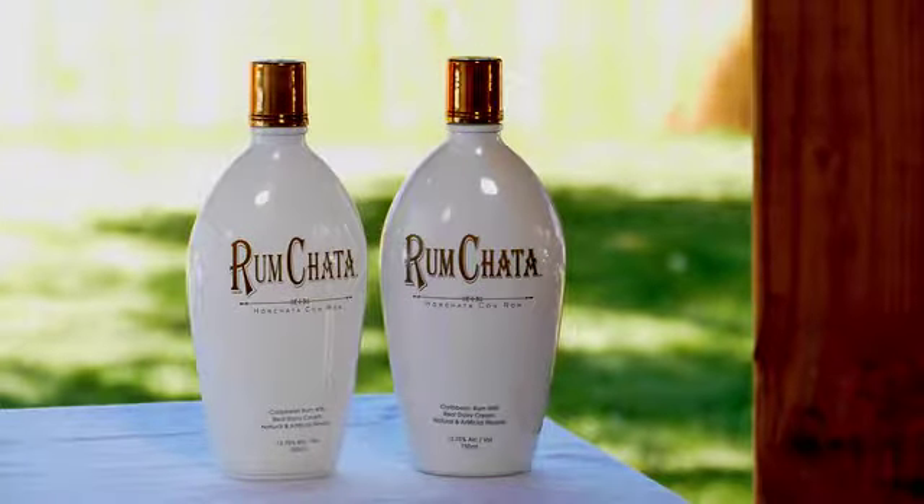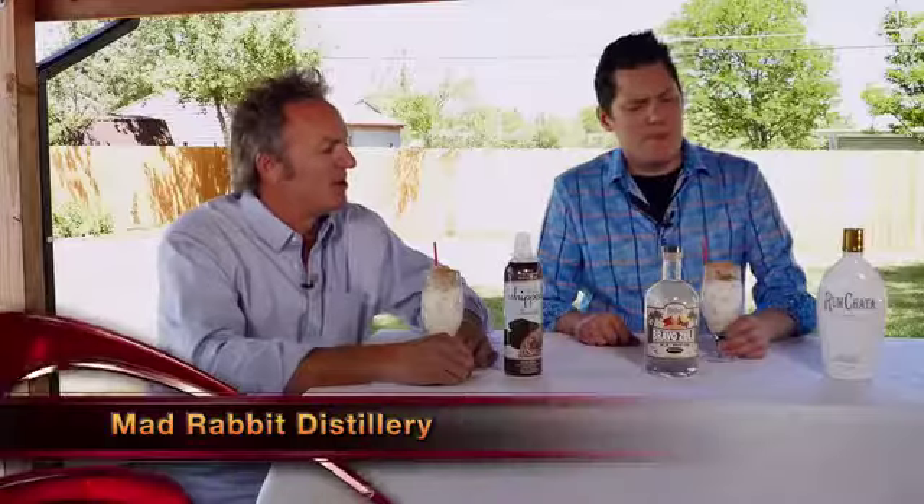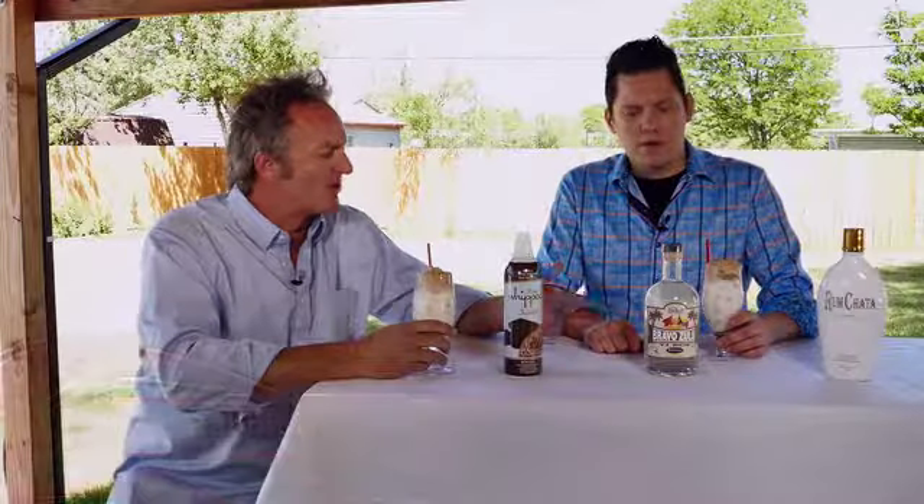The number one selling cream liqueur right here in the United States. It's that great horchata flavor, but with rum. So it really steps up, really increases what you can do with a cream liqueur. It really diversifies, and it tastes phenomenal. Absolutely. And of course, from Mad Rabbit Distillery right here in Colorado, you're using the Bravo Zulu Rum.